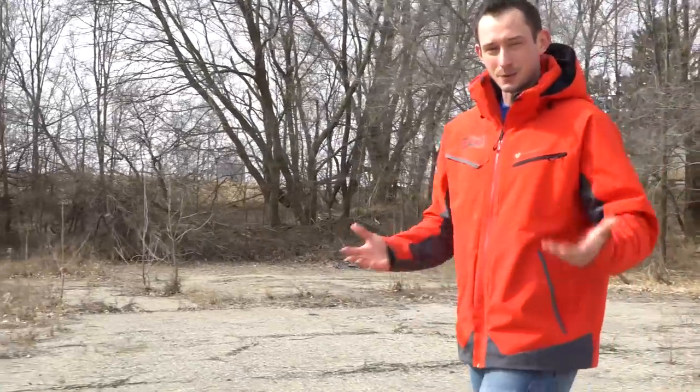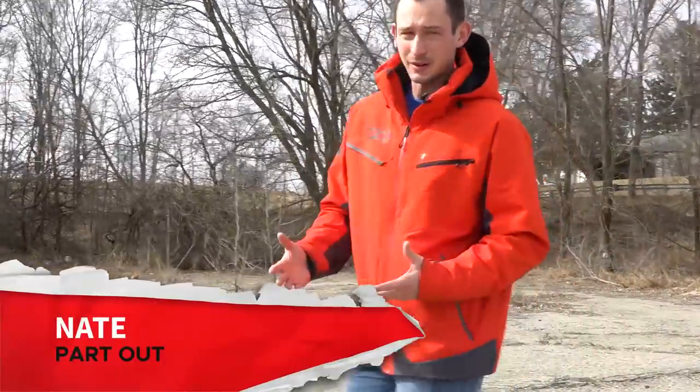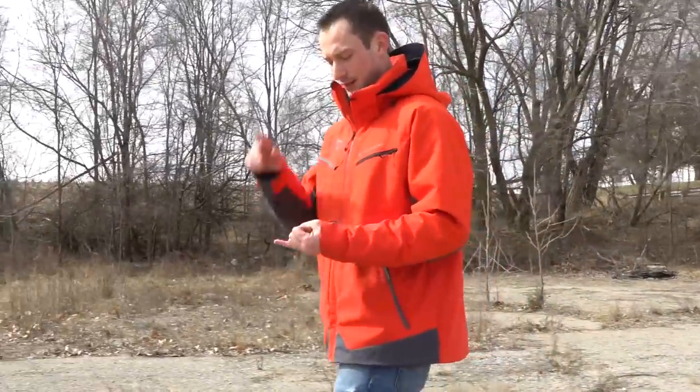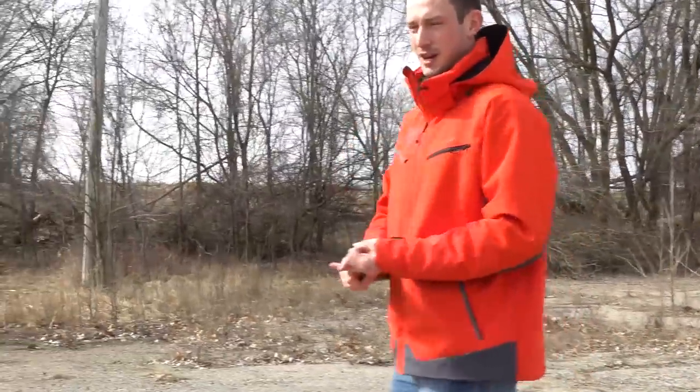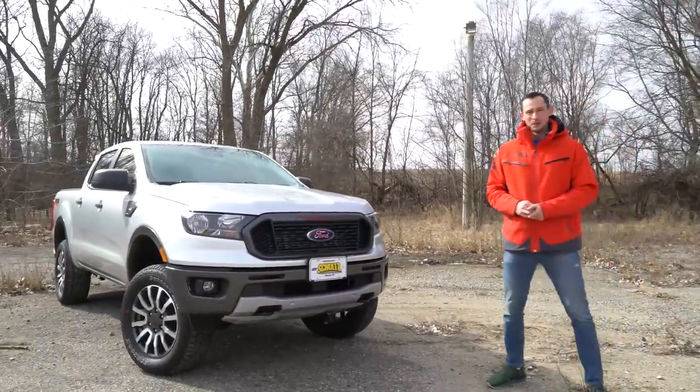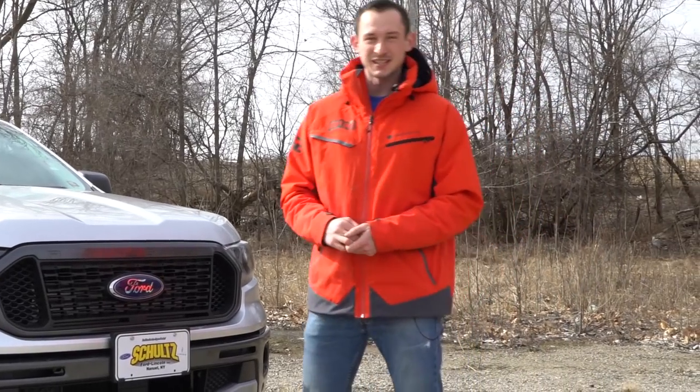Hey everyone, welcome back to Part Out, where we talk about off-road rigs and accessories. Now as most of you already know, the mid-size truck market is absolutely blowing up like crazy. You've got the Toyota Tacoma, you've got the Chevy Colorado, and now over here we have the all-new 2019 Ford Ranger, back in its place here in the States.